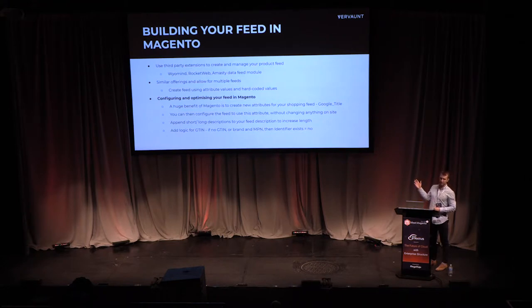Here's how you might build a shopping feed via Magento. For our advertisers, we typically suggest one of three modules: Wiremind, Rocketweb, or Amnesty. They all have a similar offering — you pay a one-off fee and export that data straight to the Merchant Center. This removes the need for more expensive third-party providers.